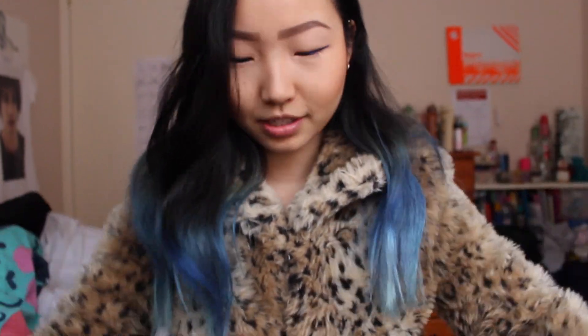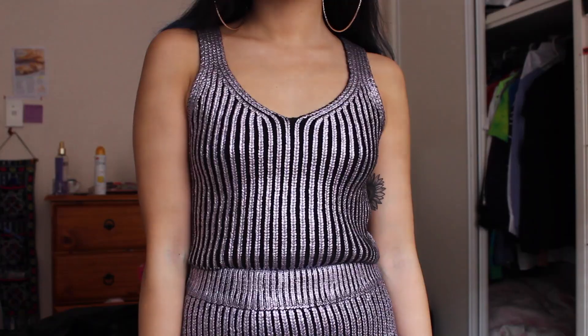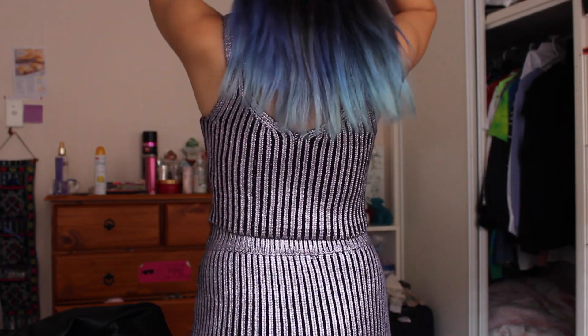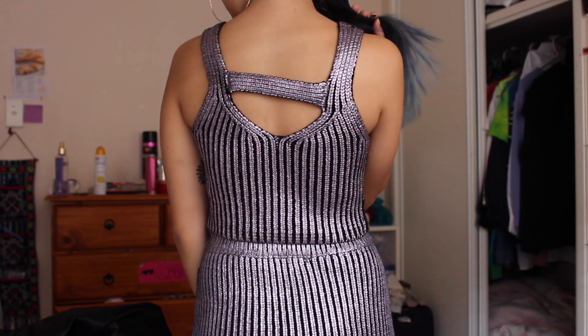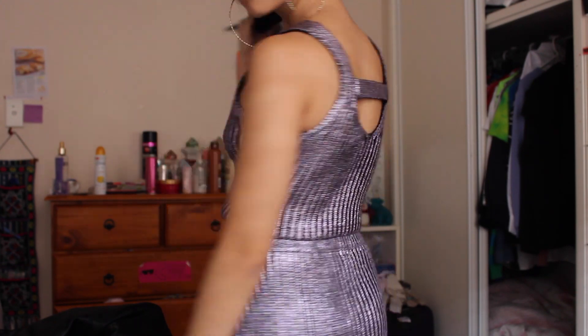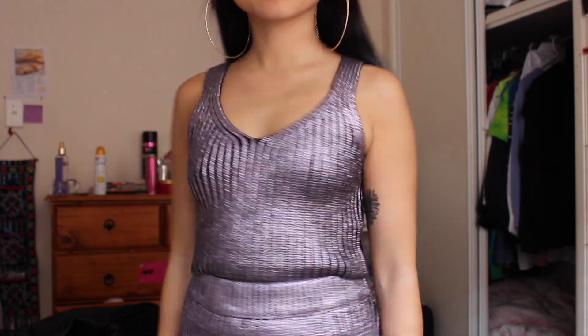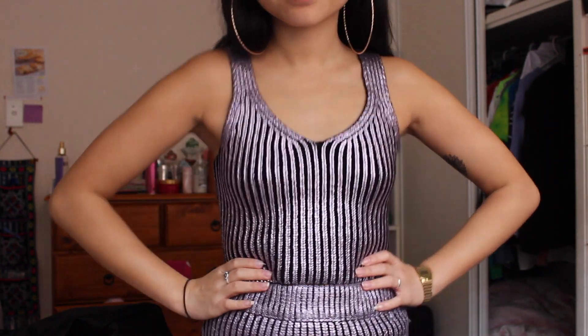This is another one of those bra-free tops and it's from ASOS — it's this metallic purple knit top. The back is really cool too, it's got a little strap across the back which keeps the straps from falling, which is really awesome. Look at how freaking shiny it is — oh my god, it is so beautiful. I actually have the matching skirt to show you a little bit later on.